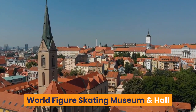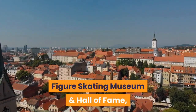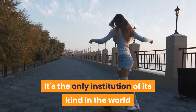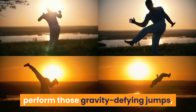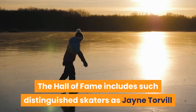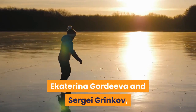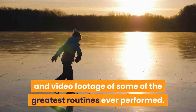World Figure Skating Museum and Hall of Fame: Fans of figure skating should stop by the World Figure Skating Museum and Hall of Fame, dedicated to the preservation and interpretation of the history of the sport. It's the only institution of its kind in the world and honors the greatest names in skating. If you've ever wondered how they perform those gravity-defying jumps, you can learn about the intricacies of blades and edges. The Hall of Fame includes distinguished skaters such as Jayne Torvill and Christopher Dean, Dick Button, Scott Hamilton, Ekaterina Gordeeva and Sergey Grinkov, and visitors can check out their skates and outfits while viewing stills and video footage of some of the greatest routines ever performed.